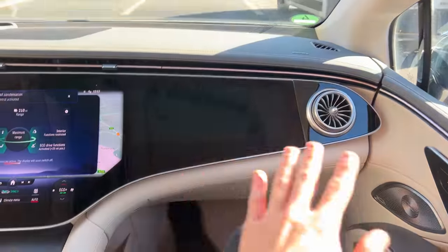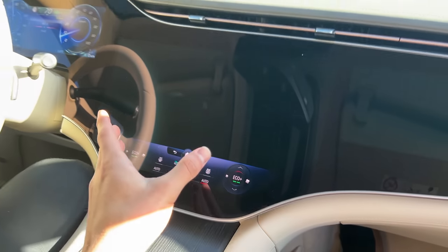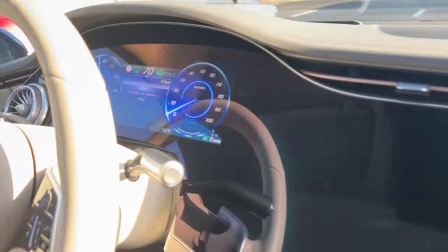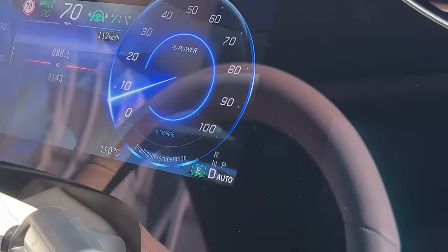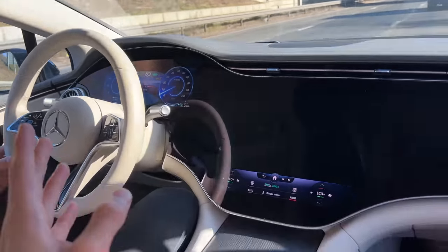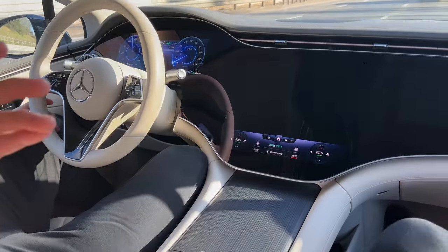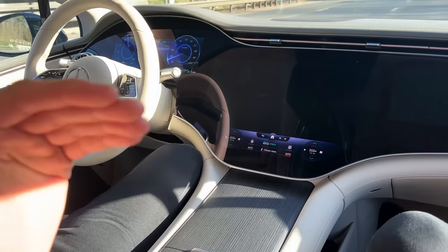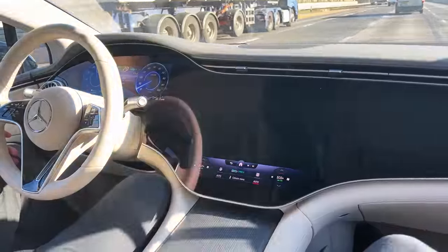When you activate range maximization, you can instantly see the co-driver's display turns off, climate control functions are restricted, and the main display dims. The intelligent recuperation is switched on and you no longer have 100 percent of your power. As I mentioned, if you really struggle to reach your destination, this is a very cool feature.